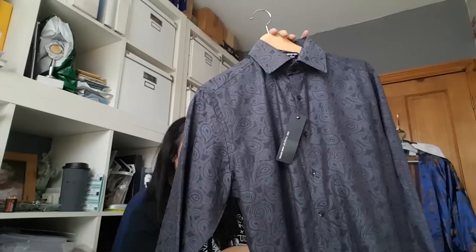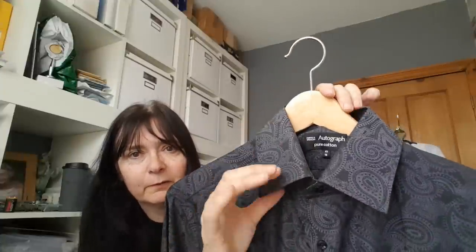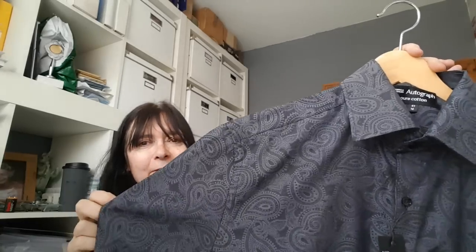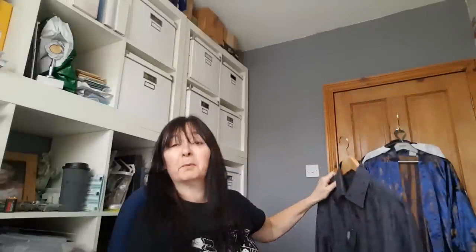I wouldn't normally bother picking up a Marks and Spencer's shirt, but this was brand new with tags. It's Autograph — very crisp and it's paisley and grey. I just thought that's really rather lovely. It's a good size too — a 16 collar. I thought that was quite elegant really. I could see my husband wearing that, but whether he would or not, I don't know.